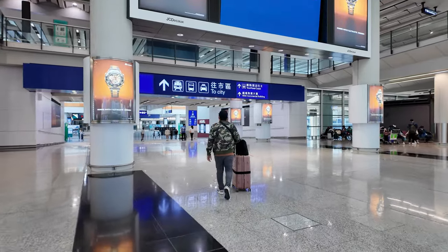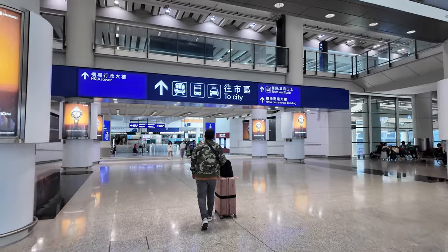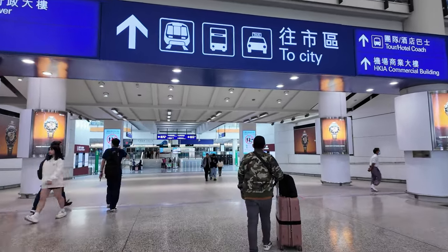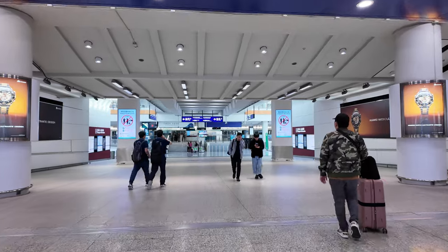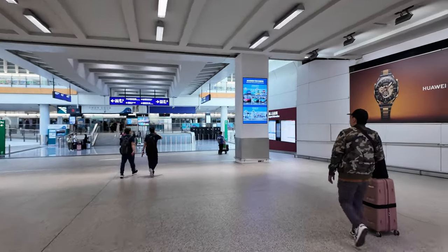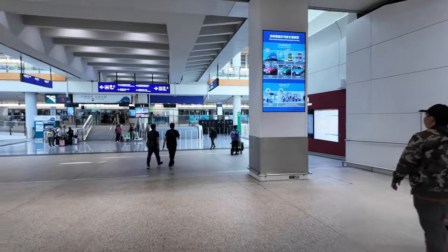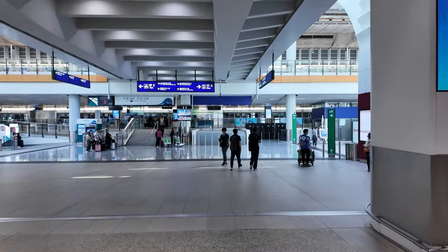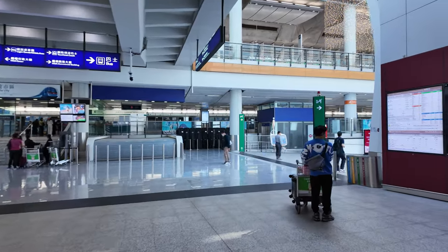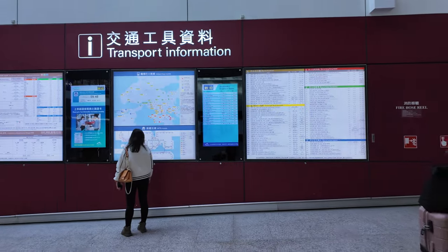This is our first time in Hong Kong, but it's not confusing at all because the signs are big and in English. Just follow the arrows for MTR, bus, or taxi to the city. If you want to take the bus, there's an arrow to the right; for taxi, go to the left. We're taking the bus to the city, so we headed to that side.